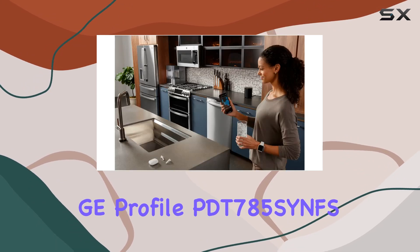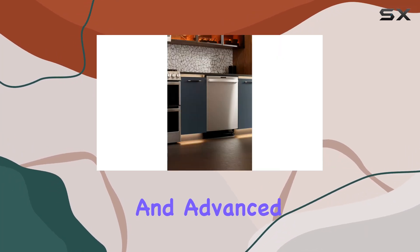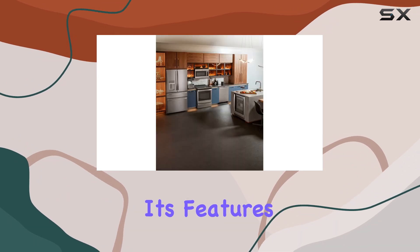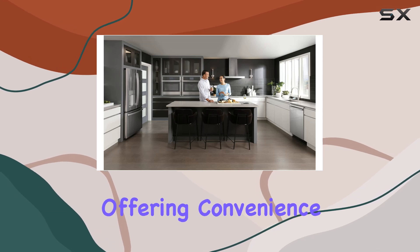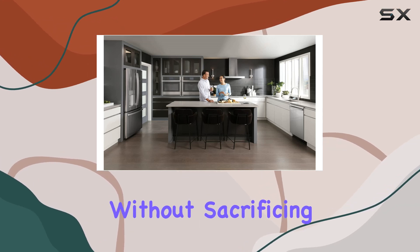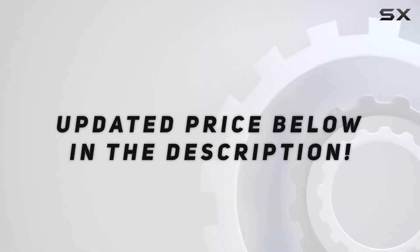In summary, the GE Profile PDT785SYNFS dishwasher marries style, functionality, and advanced technology, making it a powerful addition to any modern kitchen. Its features cater to the needs of today's busy, environmentally-aware households, offering convenience and efficiency without sacrificing performance. Check out the video description for an updated price.